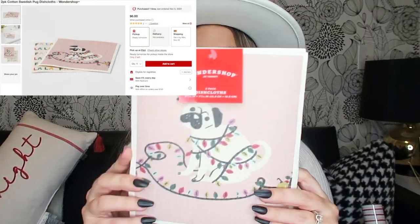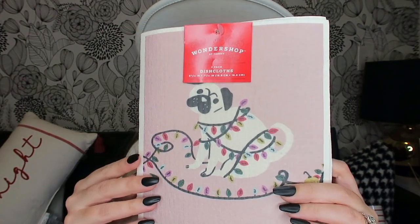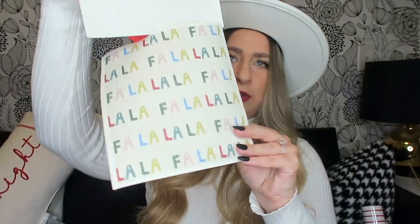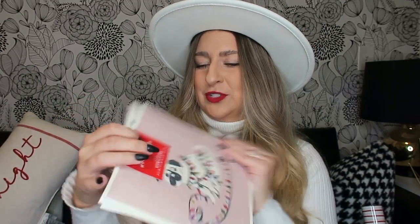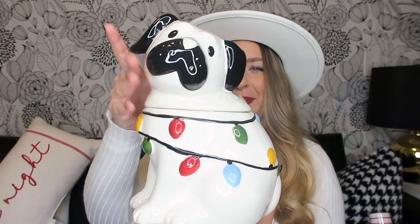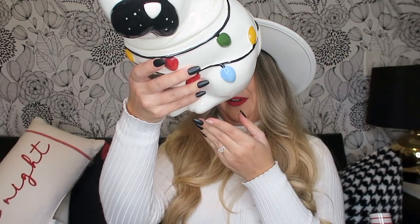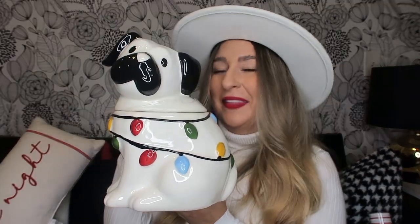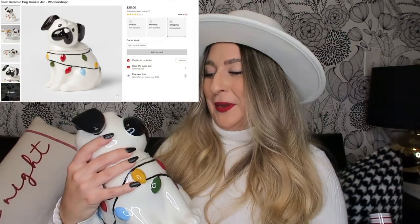I also got these dishcloths with the same little pug — two little washcloths, so cute, probably three or four dollars. There's also a cookie jar; there was only one at my Target and it was maybe around $30, but I had to have it — I couldn't not have it. My friend Christina would have absolutely loved these; I wish she was still alive because she would have loved the pug collection completely.